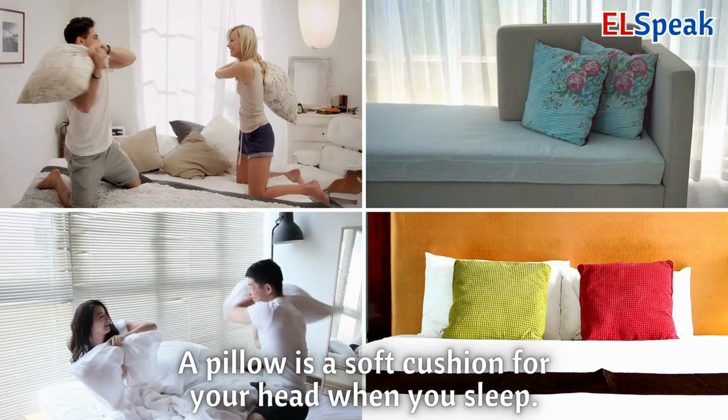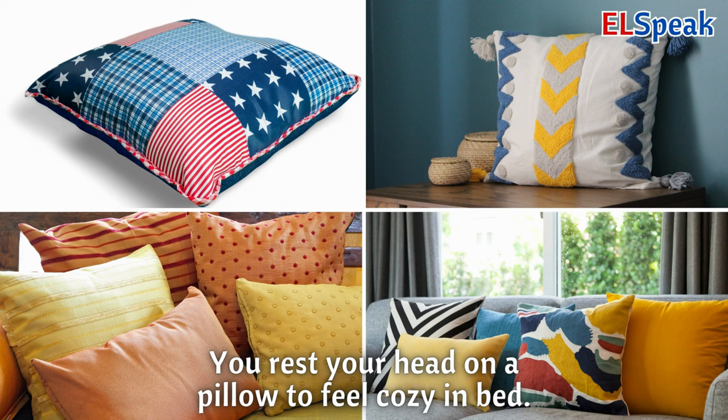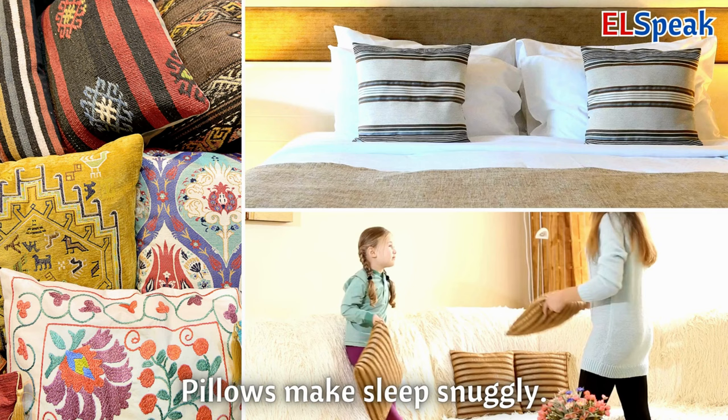Pillow. A pillow is a soft cushion for your head when you sleep. You rest your head on a pillow to feel cozy in bed. Pillows make sleep snuggly.